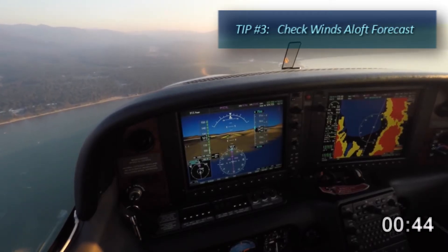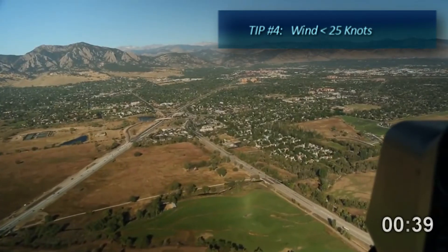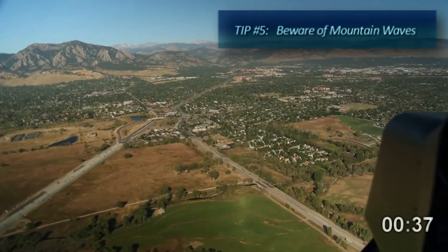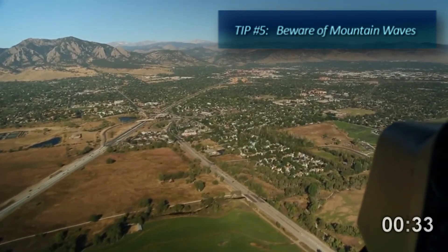Check winds aloft forecast at 9,000 and 12,000 foot levels for wind speeds. Above 25 knots, your aircraft's limitations for turbulent air may be exceeded. Beware of mountain wave events — strong updrafts and downdrafts may exceed the strength of your plane's airframe.